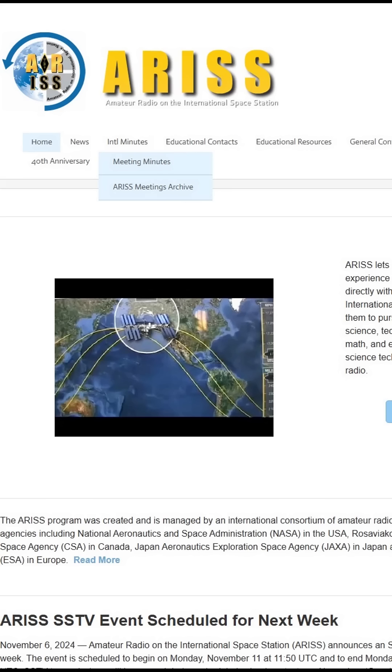If you've ever wanted to get started with satellite experimenting, amateur radio, or receiving images from space, there's a great event going on right now as I post this. The International Space Station is running a slow scan television experiment, sending down images from space over their ham radio repeater.